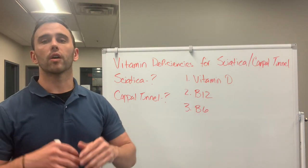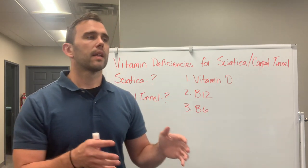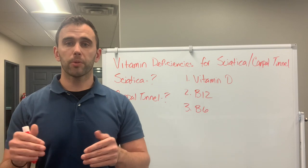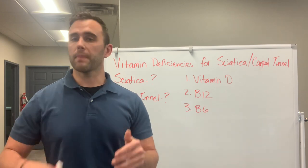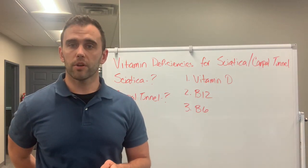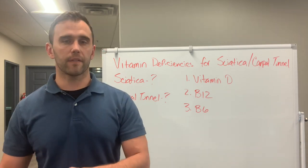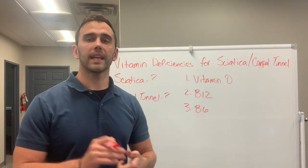Vitamin D is also very important for hormonal function. If you're male and have low vitamin D, what will typically happen is muscle wasting. When the muscles, especially in the core and back, aren't functioning appropriately, we get compression. When people have chronic back pain or stress and their immune system is going down, or if they have trauma or sciatica, those core and back muscles are often weak and the depressed immune system aggravates that sciatic type pain.